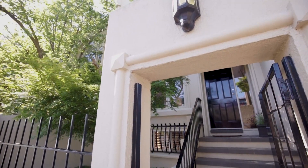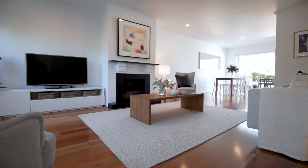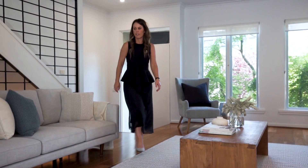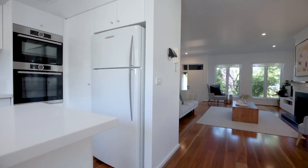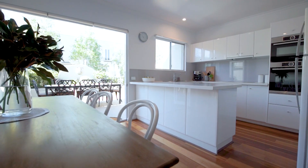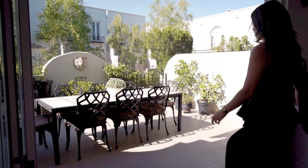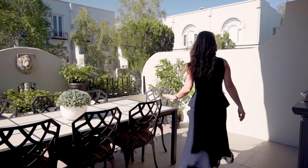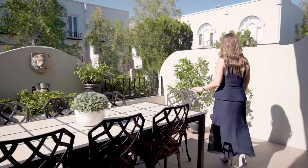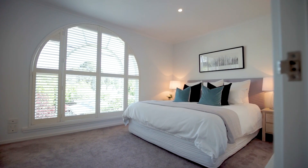Set behind a security entrance, the house leads through into a stylish living area, complete with fireplace. Leading through to an open-plan kitchen and meals area, with bifold doors opening out to a super stylish north-facing balcony, perfect for entertaining at all times. With a stylish and generous bedroom, complete with built-in robes, picture window and ensuite.